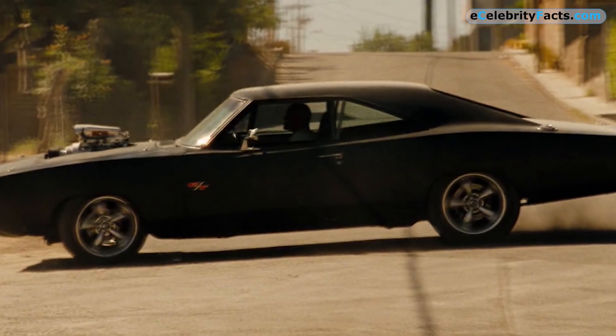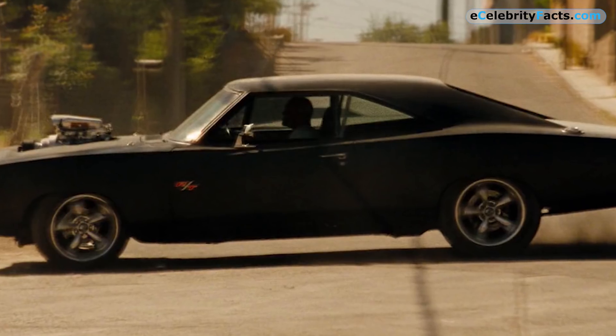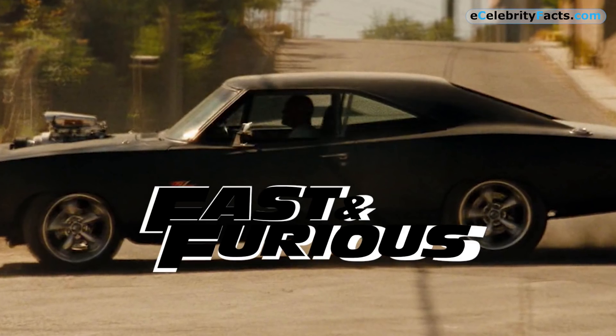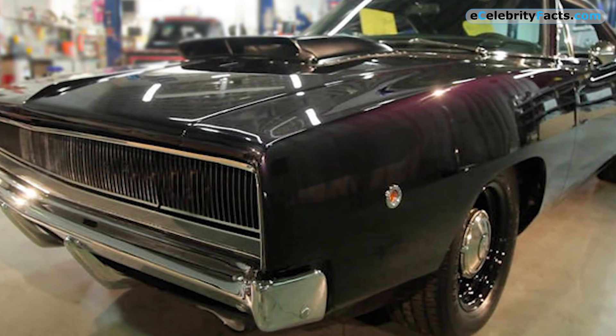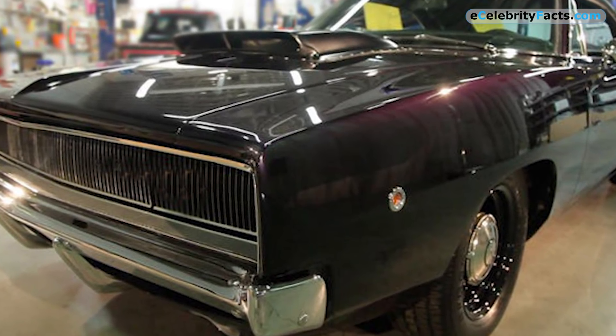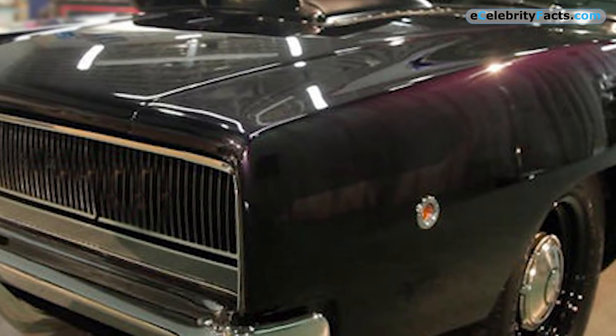1968 Charger — if you feel like you've seen this car somewhere and can't place where, fret not, because this is the car used by Vin Diesel in the Fast and Furious franchise. The car is an all-rounder — it's extremely fast, powerful, and looks bad to the bone. On first glance you might think this car is black, but if you look closely, it's actually dark maroon.